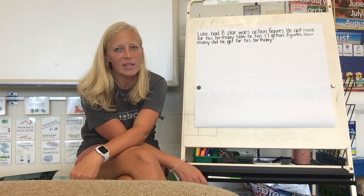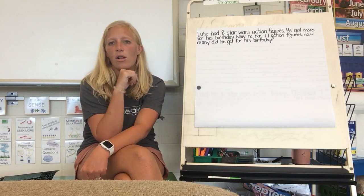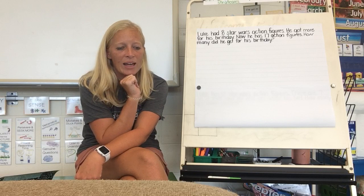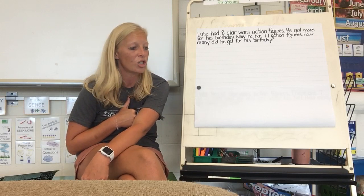I want you to take about 30 seconds of private think time. Remember, that's thinking in your head, not saying it out loud with your mouth, so that all of your friends can think. I'm going to give you about 30 seconds, and I want you to put your thumb in front of your tummy when you have an idea you can share.